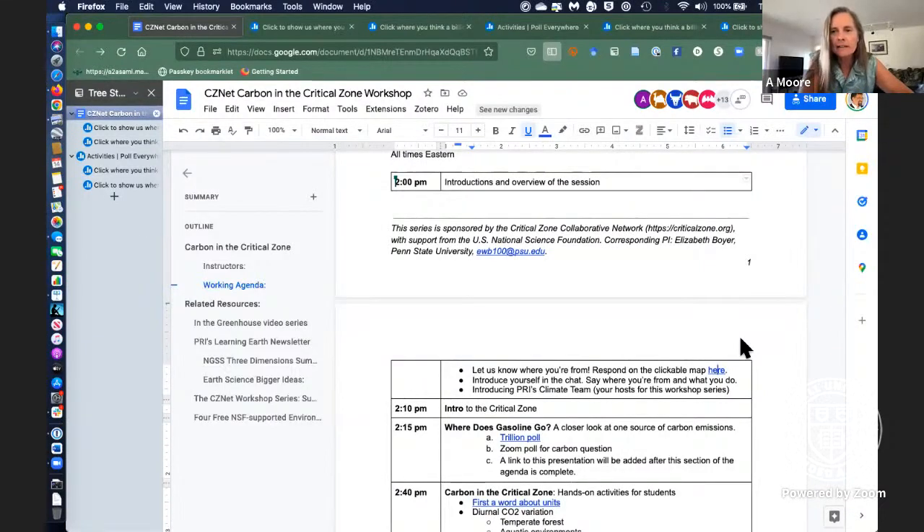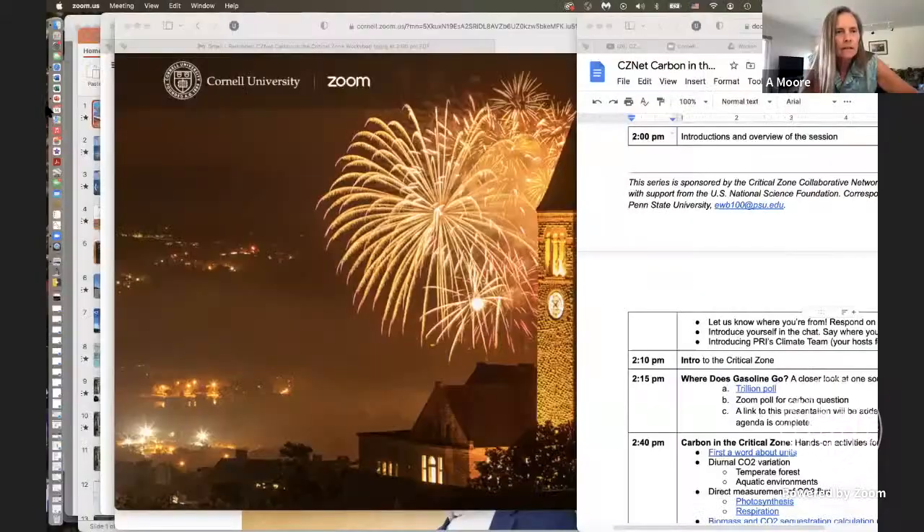I'm Alex More, and I'm going to say aloha because I'm coming to you from Hawaii Island this morning. I want to welcome you to our Carbon in the Critical Zone session.